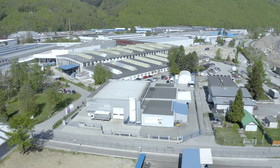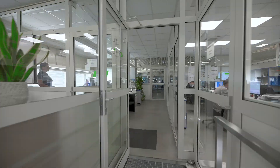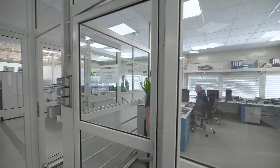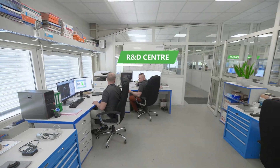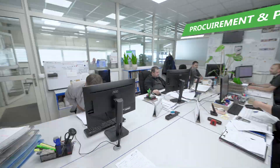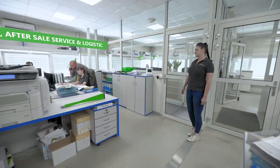The dry ice blasting technology we produce can be used in almost any field of industry. Our design and development department defined a standard for optimal dry ice blasting technologies. We produce equipment and systems according to the highest quality standard.